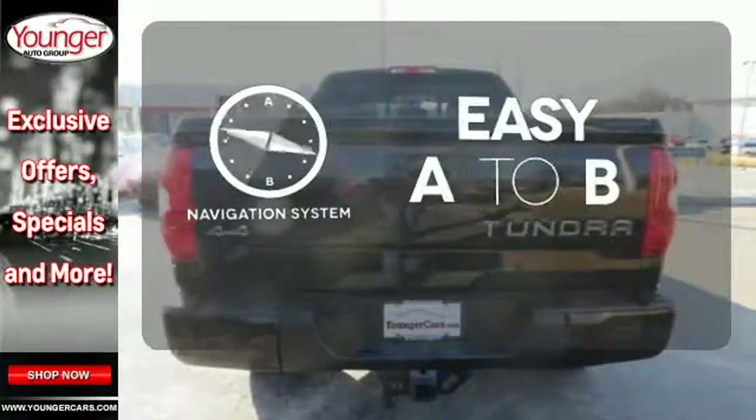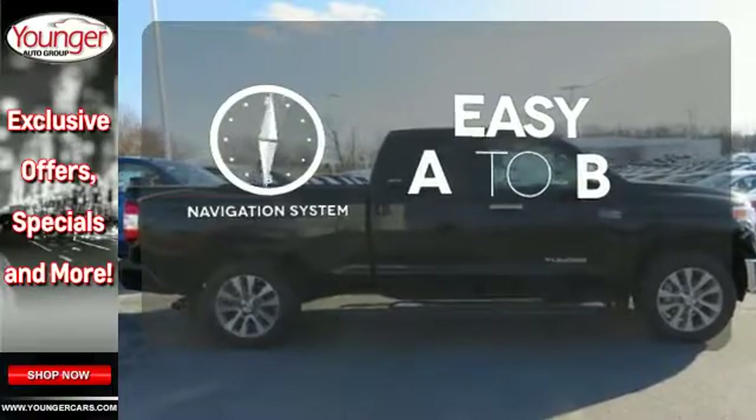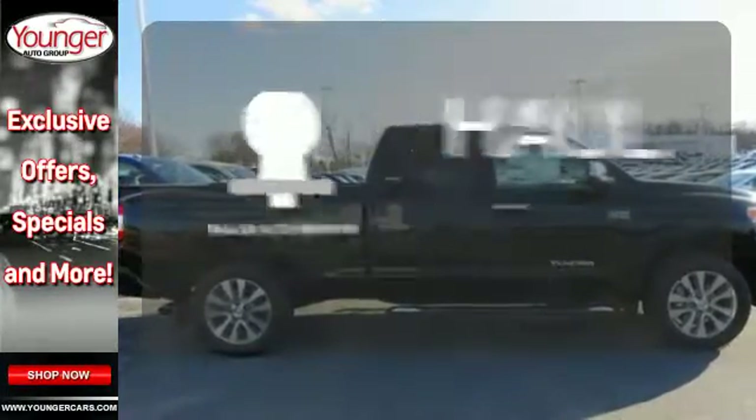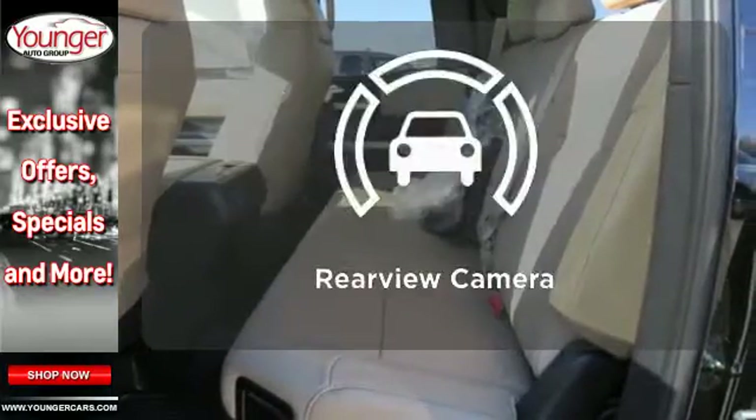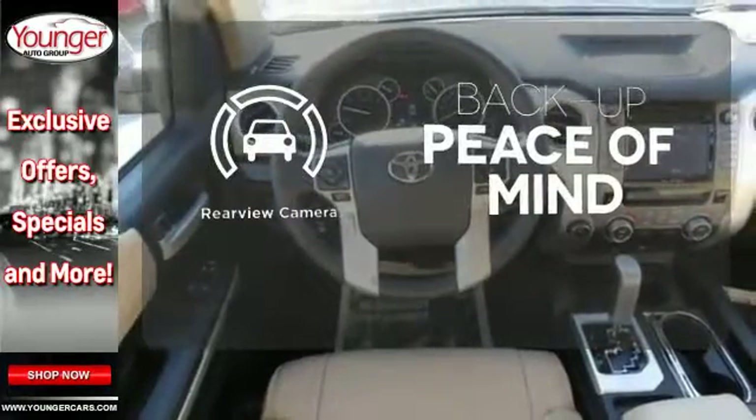Feel confident getting from point A to point B with the navigation system. Whether for work or play, the Trailer Hitch Receiver has you ready for anything. Hindsight is 20-20 with a backup camera.